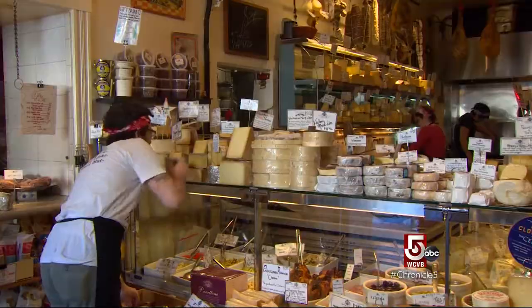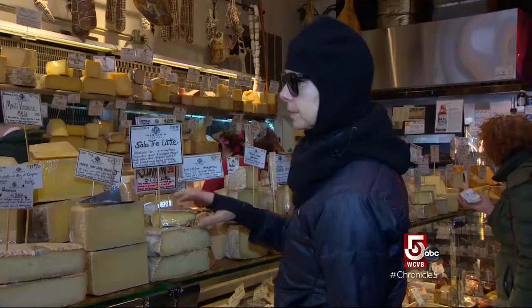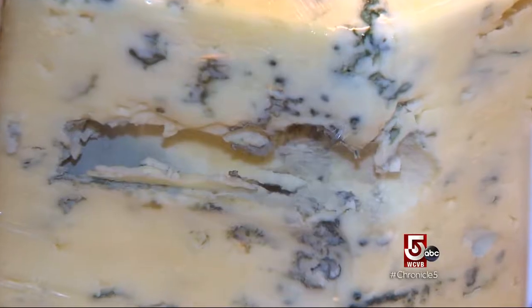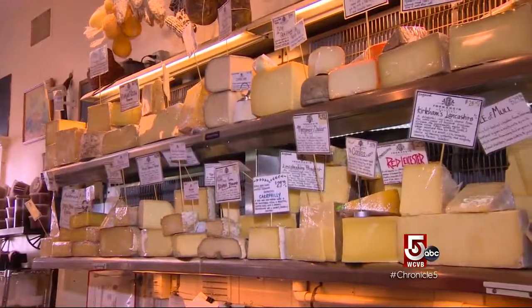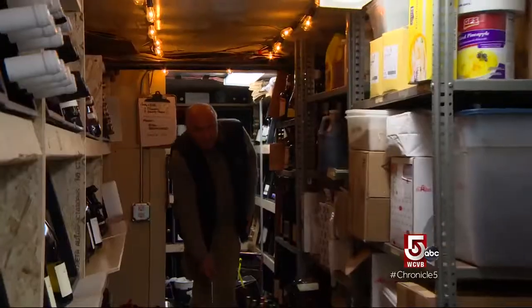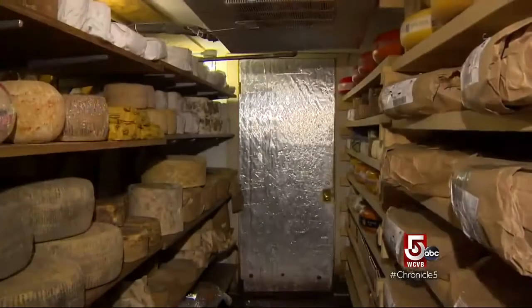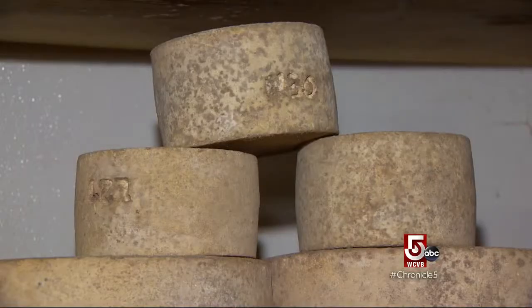Formaggio Kitchen in Cambridge is a cheese lover's paradise and has been for 40 years. We encourage people to taste everything before they buy it because we really believe that cheese is a living, breathing thing. The next time they come in, it makes it taste completely different. The international array of tastes here is over the top, in part because down below is America's first retail ripening room, or cheese cave.